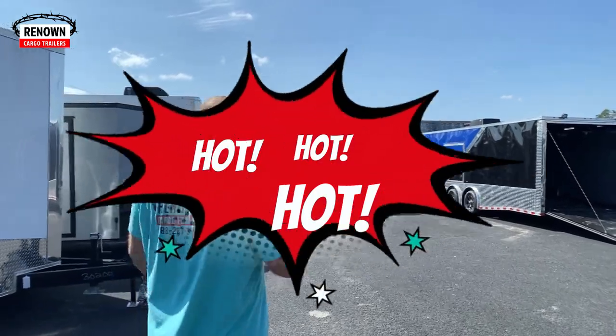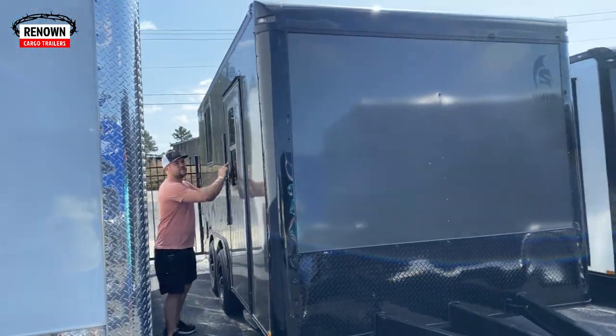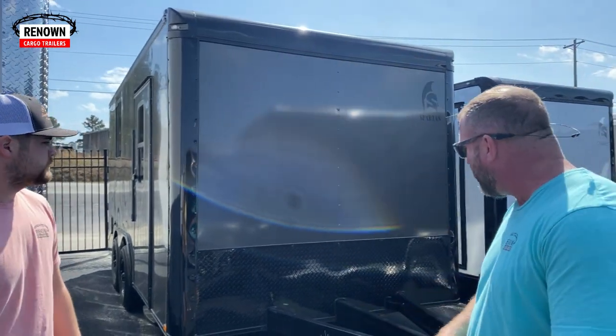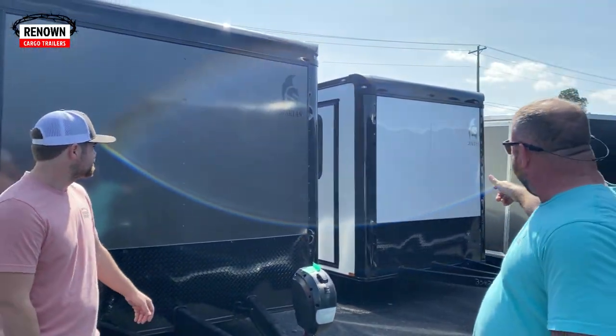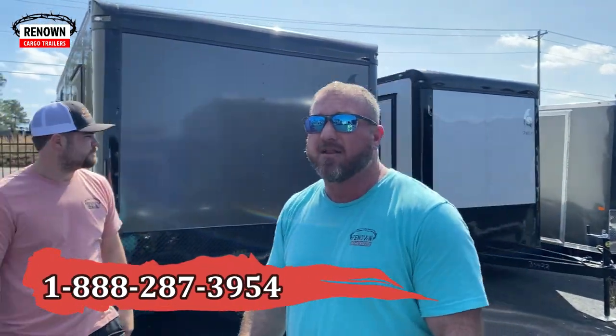These pet grooming trailers y'all are hot, hot, hot. We can do them in any color you want. This customer wanted charcoal gray with a blackout special — Jamie even put his name on the tongue. Jamie and Tierney are the pet grooming king and queen; they're the ones who really got us into this industry. I've got 12 sales reps who have mastered this market. If you're looking for a pet grooming trailer, nobody has them figured out like we do. We've come up with our own design and specs, and customers are raving about them — read our reviews. We're actually going out to Vegas for the Super Zoo. We've got them in white with the blackout special and charcoal gray with the blackout special. Y'all keep calling us and we'll keep building.